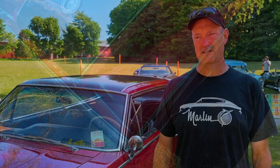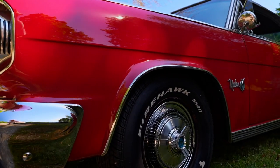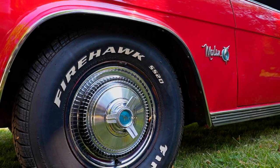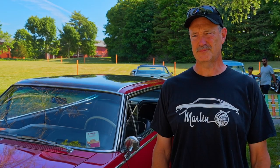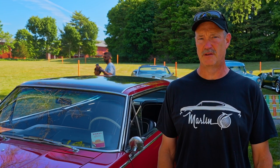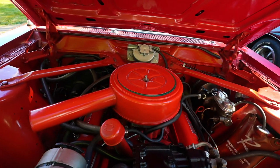They made this particular body style for two years. In 1965 they made 10,000 of them, and in 1966 they made roughly 5,000 of them. Then in 1968 the Javelin AMX came in and replaced this Marlin. It's highly optioned.